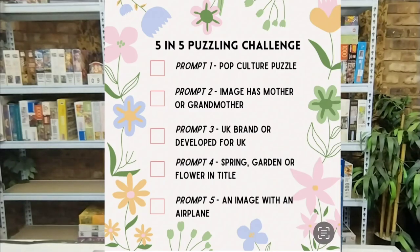The five prompts that the puzzle needs to include: the first one is it must be a pop culture puzzle; the second one is the image of a mother or a grandmother; the third one is a UK brand or developed for UK; the fourth one is a spring garden or flower in the title; and the fifth one is an image of an aeroplane.